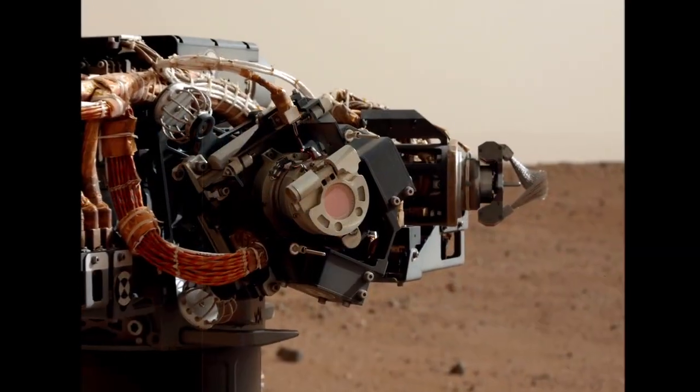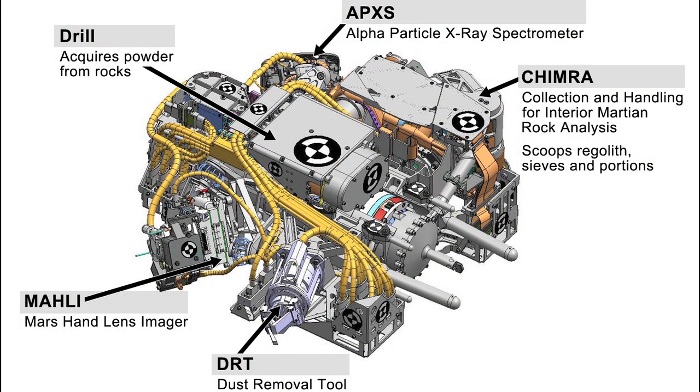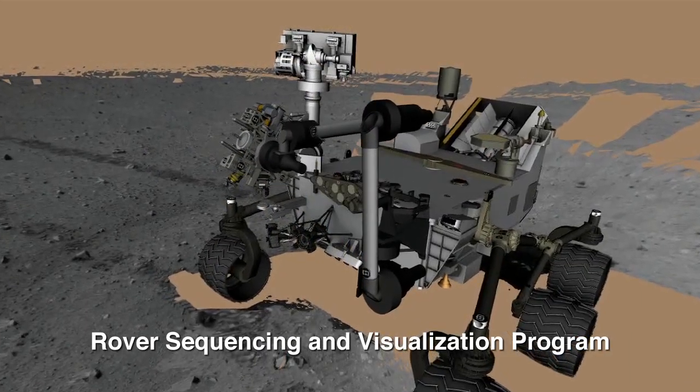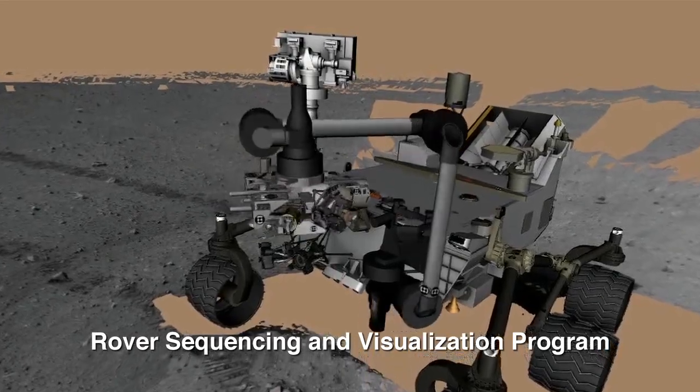We are going to park here for another seven days and check out the arm and the instruments located on the arm. As you know, the arm is loaded with science remote sensing instruments, and it also has a couple of tools that will help us acquire samples from Mars and from rock, and deliver them to the SAM and ChemMin instruments.